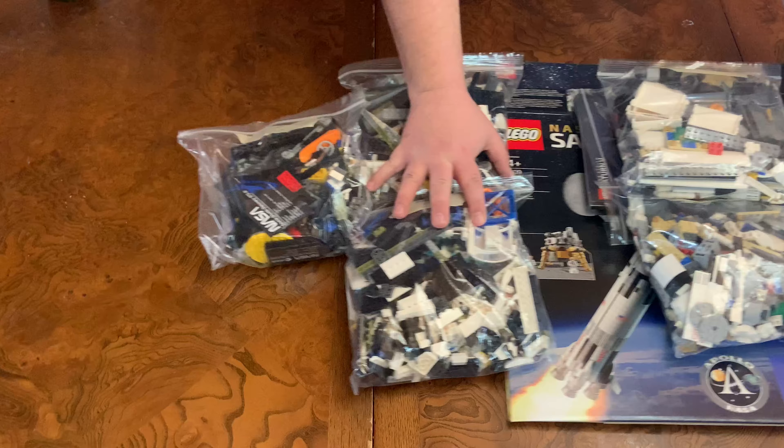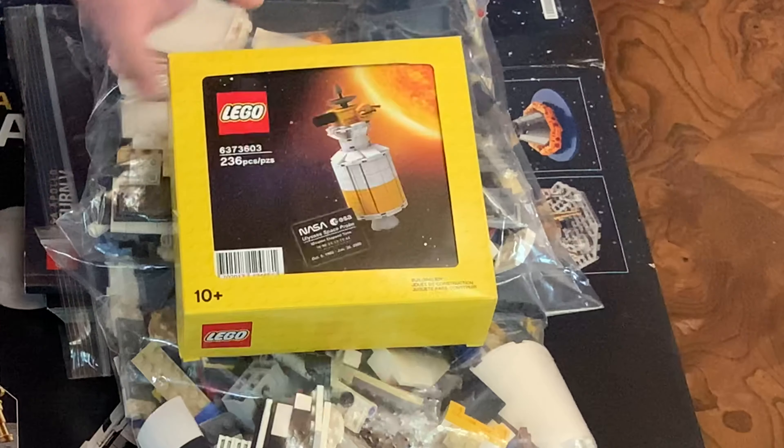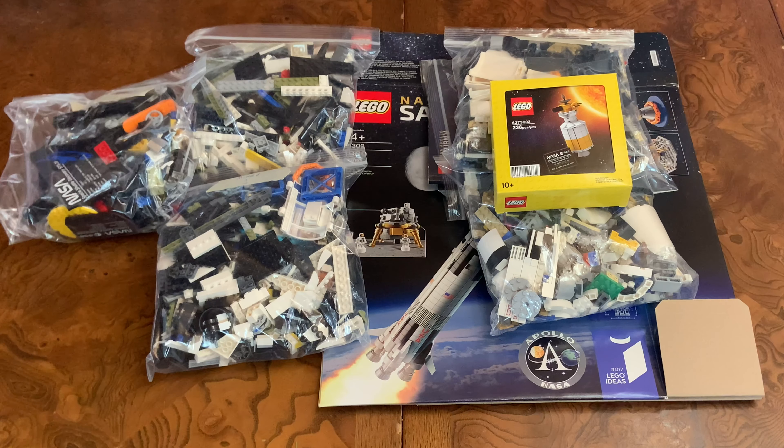Now those who know anything about me know that I'm a gift-with-purchase addict. And so I also picked up this guy right here, which was a rare find because it was so limited in quantity. So what I'm going to do is after I build these two, I'll probably open up this guy and add it to the collection.